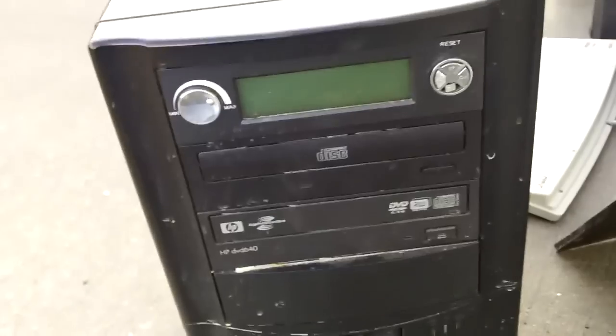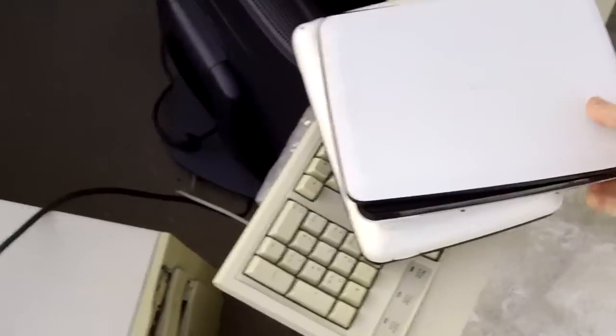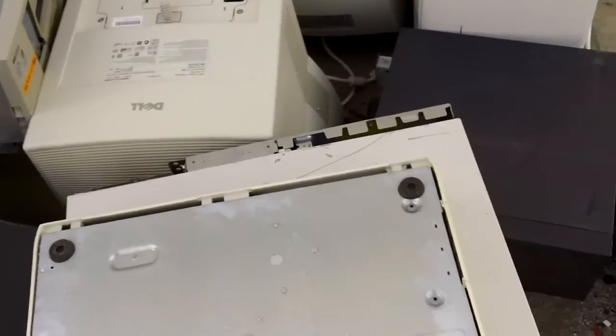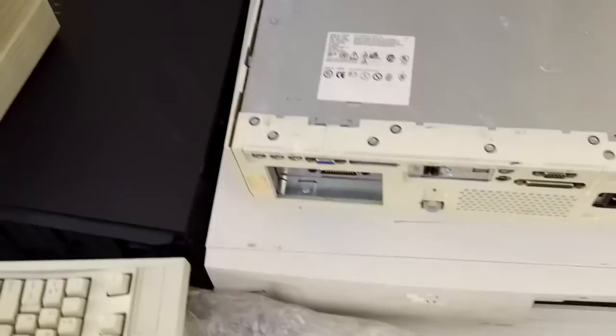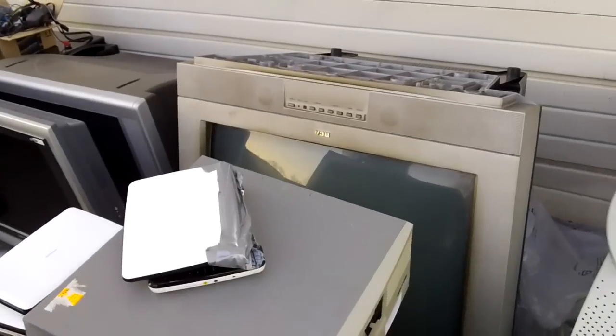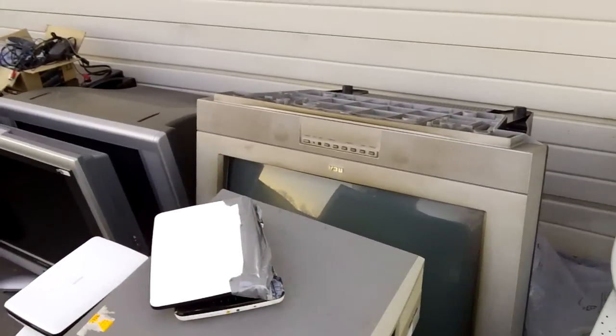Surge protector with the cord cut off. Some kind of no-name PC. Laser printer. A couple of portable DVD players. Old Dell PC. There's a compact desk pro and a huge CRT TV sitting upside down.